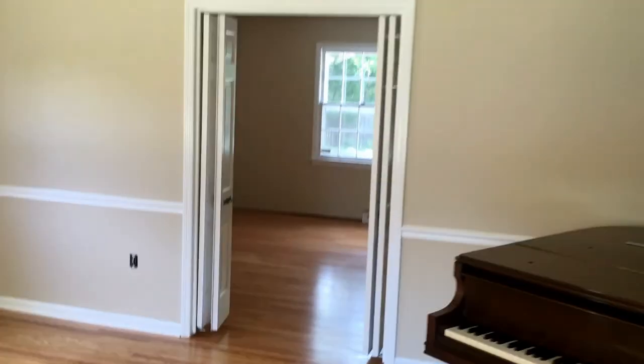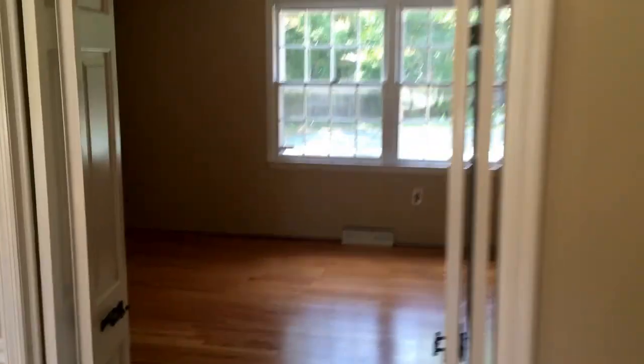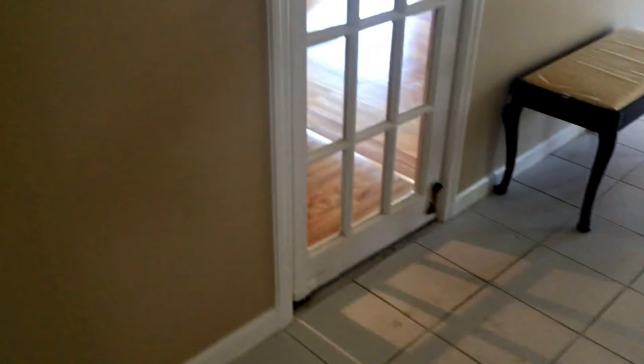This back here is a bedroom — we could use it as an office. Actually, there's no closet in it, so you'd probably use it as an office. A half-bath here, nice walk-in closet here for coats and whatnot. Swing back this way.